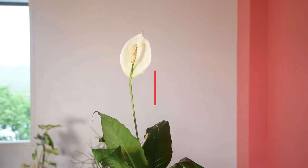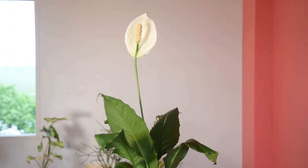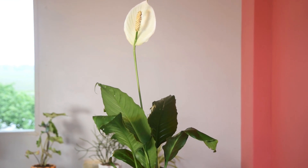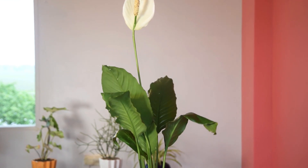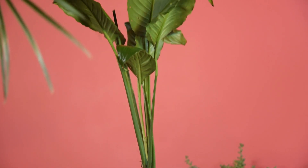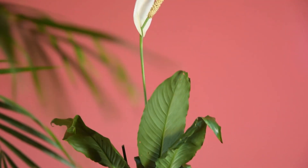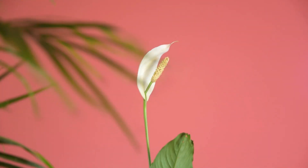Peace Lily. Peace lily is great in reducing the chances of many lung and respiratory issues. According to a Japanese study, the peace lily is as effective as golden pothos in absorbing VOCs. It also absorbs acetone that can cause low blood pressure, fatigue, and slurred speech.